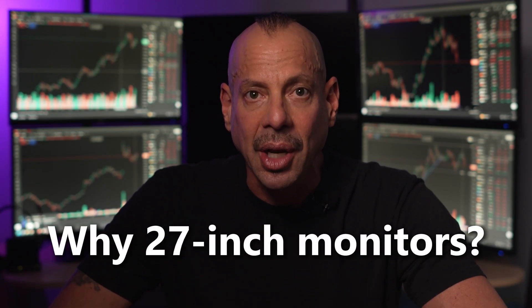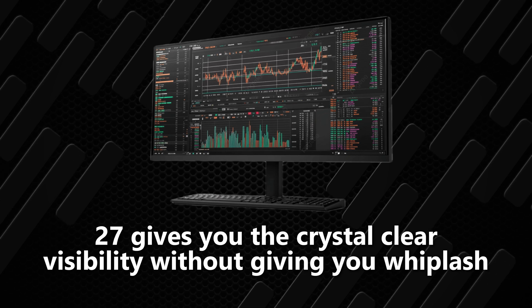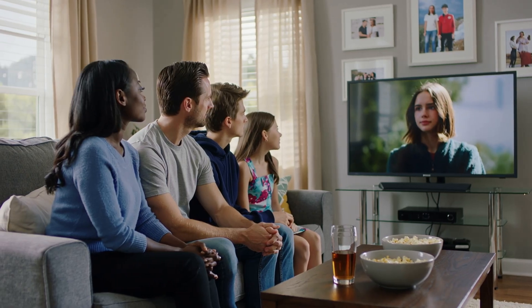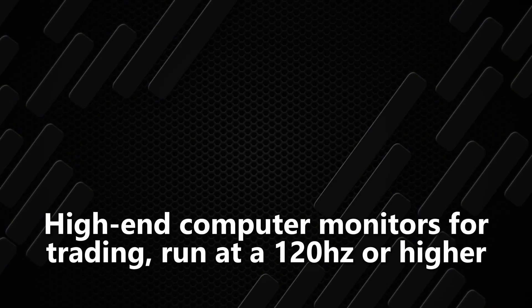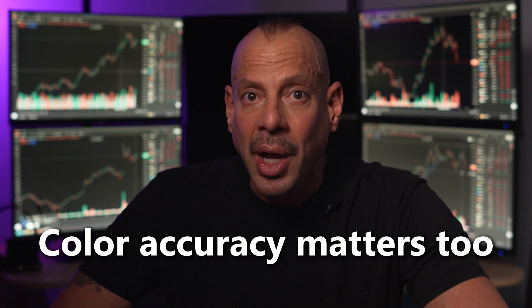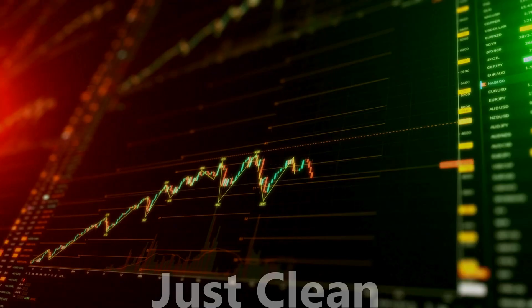Why 27-inch monitors? Because they are the perfect balance. Smaller than 24 inches and you're squinting at tiny charts. Bigger ones and you're turning your head so much you might need a chiropractor. I've tried all the different sizes — 27s give you crystal-clear visibility without giving you whiplash. And then there's the refresh rate. Most TVs run at 60 hertz, which is fine for movies but not for real-time market data. High-end computer monitors for trading run at 120 hertz or higher — smoother scrolling, cleaner chart movement, and less eye strain. Color accuracy matters too. You stare at red and green candles all day — the last thing you need is oversaturated clown colors. Professional computer monitors are calibrated for true accuracy. No fatigue, no cartoon charts, just clean, balanced visuals.